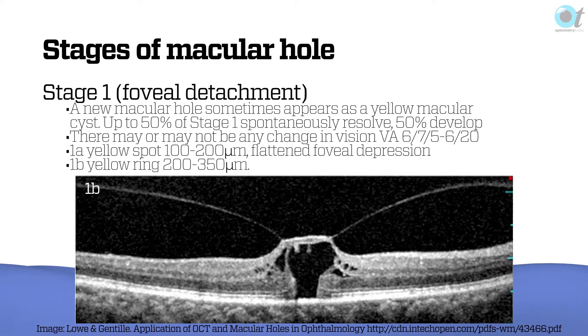Whereas we used to think that things like epiretinal membranes, macular holes, and vitromacular traction were actually abnormal, what we now realize is that for the vitreous face to come away cleanly and leave a perfectly normal fovea — that's the abnormal. There are so many people out there with unusual things. So the vitreous, from being something we couldn't even see and didn't bother about some years ago, has now become quite an important aspect in terms of quality of life in certain conditions.